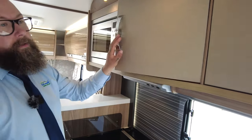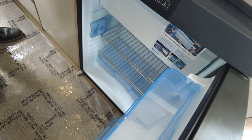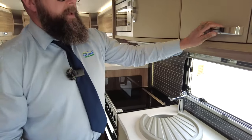There are lots and lots of storage cupboards that run all the way across. Underneath you've got a three-way fridge freezer that runs off 12 volt, 240 volt, or gas. It's also got the automatic setting, so it'll pick up the strongest source of power to operate when it needs to.